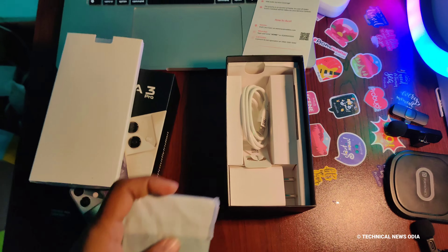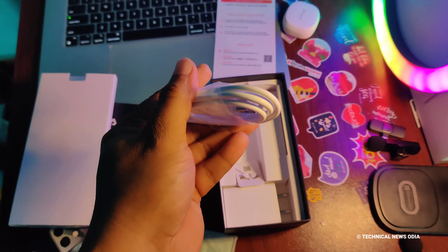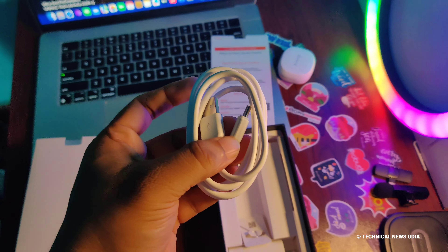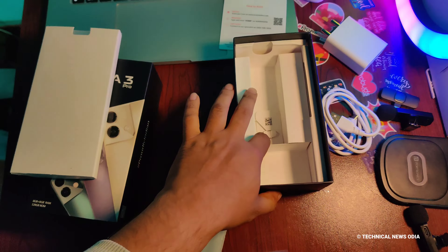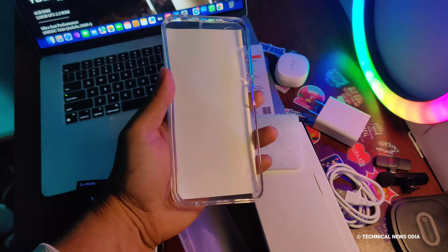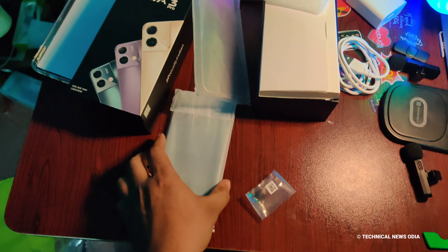Let's look at what's in the box. Here we can see the Type-C data cable. We can charge the mobile fast — the battery is 5000mAh. Here is the SIM ejector tool, and here is the back silicon cover.